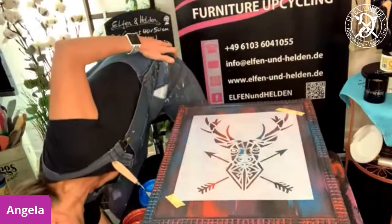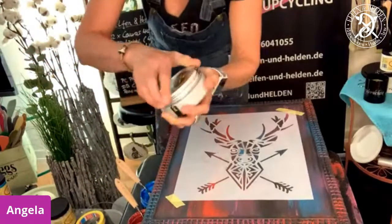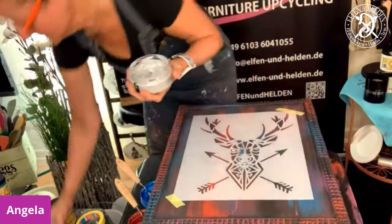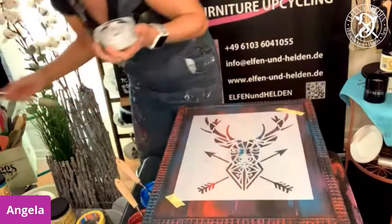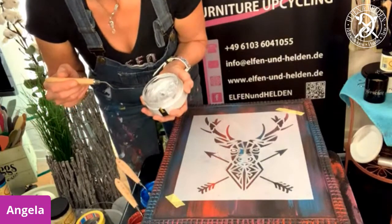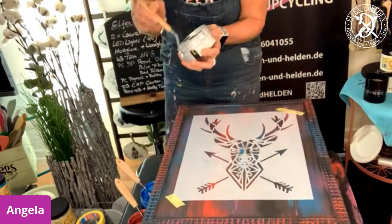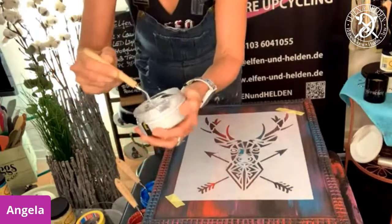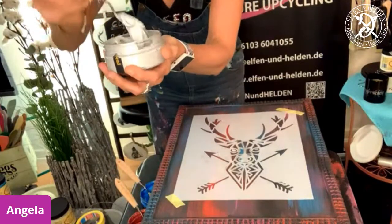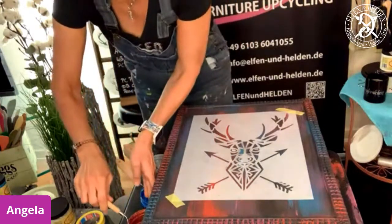It wouldn't be me if I didn't throw something! This is the pearl silver - it's nice and like icing or something like that. Now I'm going to come in - as I said I'll start in the middle. You can mix those colors and also blend them into each other.